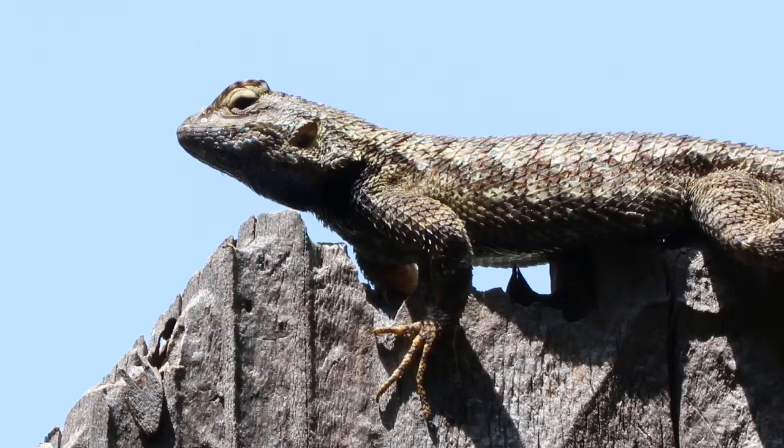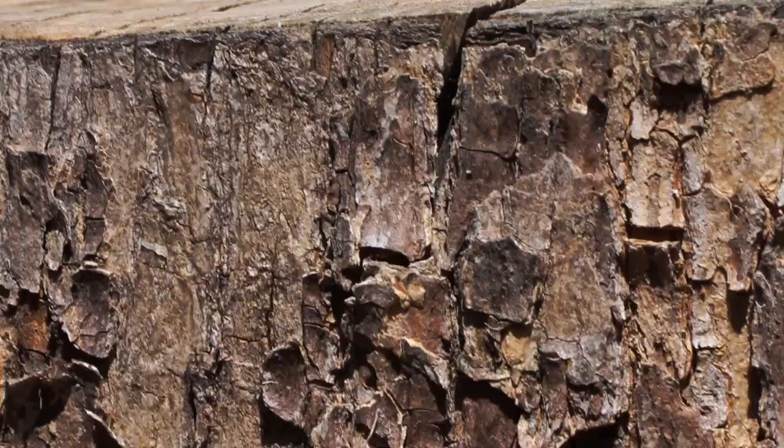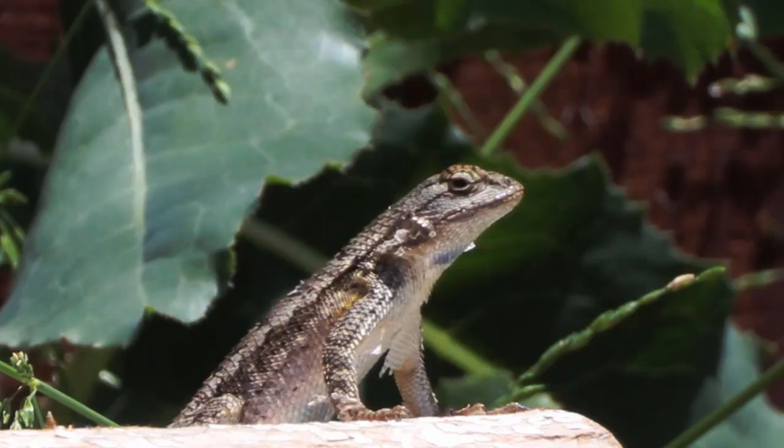This is the western fenced lizard, also known as the blue-bellied lizard. Their nickname comes from the bluish spots on their throats, and of course, their bellies.